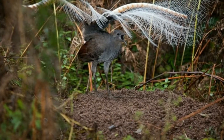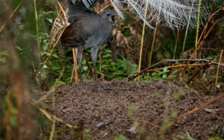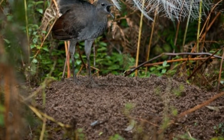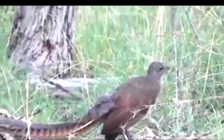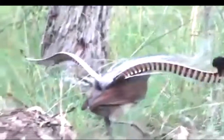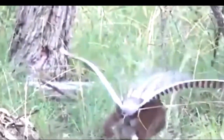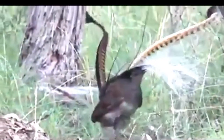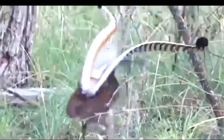Male Lyrebirds defend territories from other males in an attempt to impress female Lyrebirds. The superb Lyrebird has an elaborate courtship ritual centered around the display mound. Built by the male bird, this display mound is made of scratched earth and measures up to 90 cm wide by 15 cm high. Each Lyrebird's territory may include 10 to 15 display mounds, which the displaying male may visit in turn.